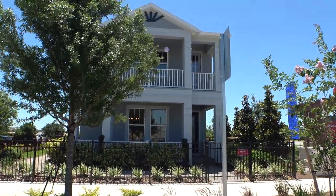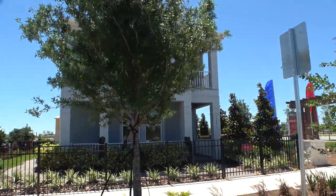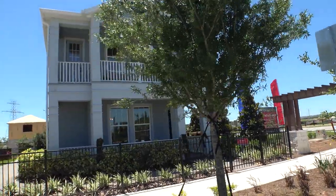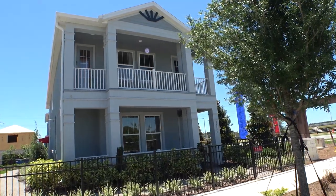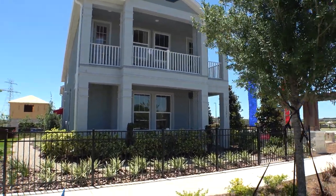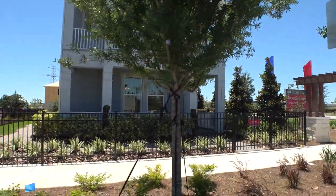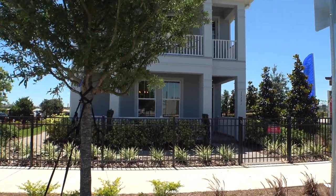Hey everybody, this is Richard Noto here. I'm a Florida Licensed Realtor, Florida Licensed Home Inspector and Notary Republic Loan Signing Agent. Right now I'm over at Winter Garden and I'm showing you this home over at the Enclave at Hamlin. This is a Taylor Morrison community and it's really windy right now.